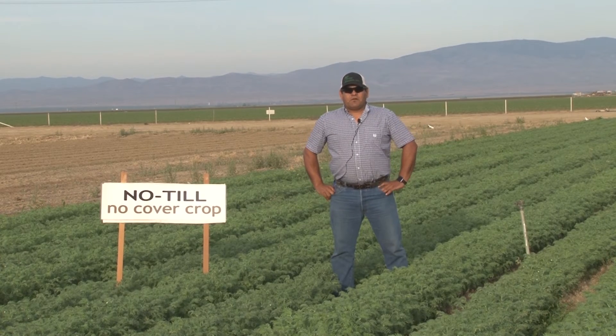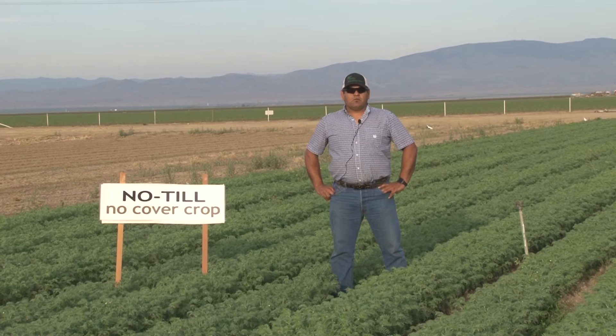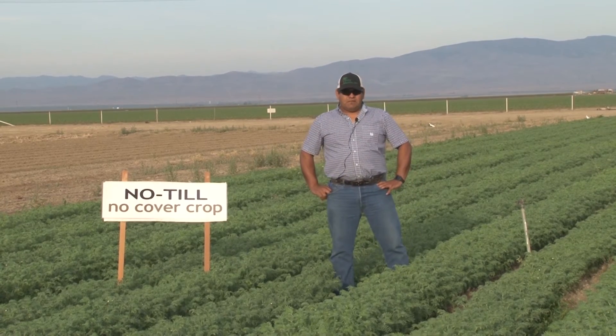I'm Rafael Solorio, Superintendent at the Westside Research and Extension Center, and we're here at the NRA field, a project of Mr. Jeff Mitchell, and we're looking at the garbanzo beans for the summer.